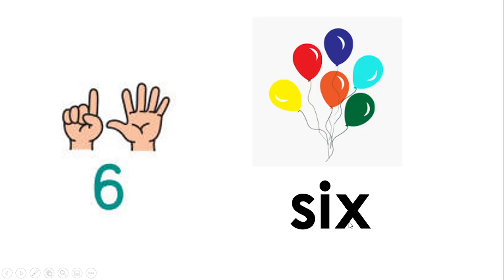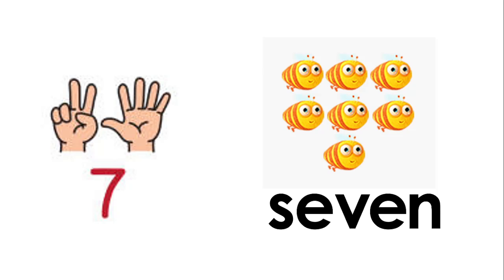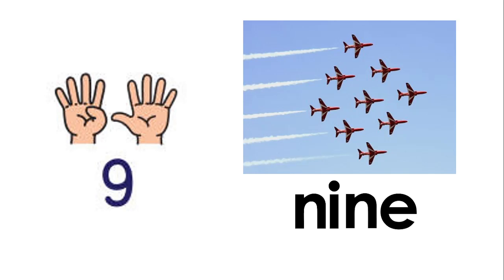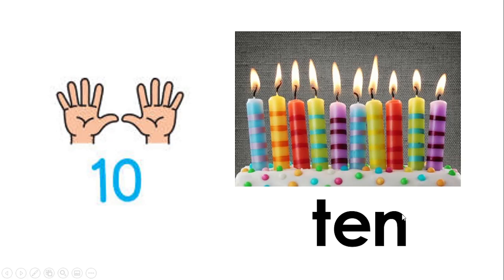Six — S-I-X, six. Seven — S-E-V-E-N, seven. Eight — E-I-G-H-T, eight. Nine — N-I-N-E, nine. And finally, ten — T-E-N, ten. Great job everyone!